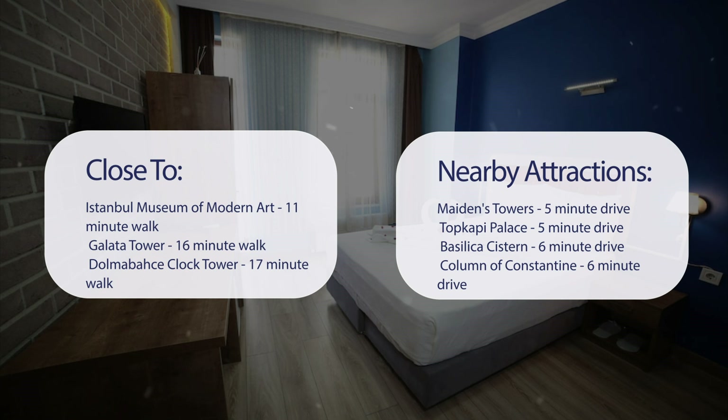It's also close to attractions like Maiden's Tower, a 5-minute drive, Topkapi Palace, a 5-minute drive, Basilica Cistern, a 6-minute drive, and the Column of Constantine, a 6-minute drive.